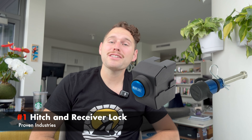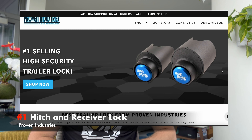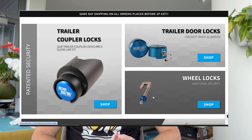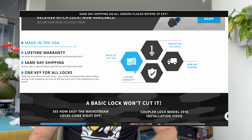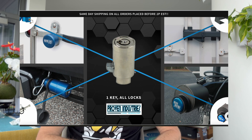Coming in at number one is a hitch and a receiver lock from Proven Industries. We did a lot of research on what lock to get when we were buying our Airstream and what everyone else recommended, and we came up with the conclusion that Proven Industries was simply the best. Made in the United States, they have a lifetime warranty and they ship the same day. The lock is super well made, and if you order the hitch and the receiver lock in the same order, it's the same set of keys that will unlock both. We will link all of these products in the description below.